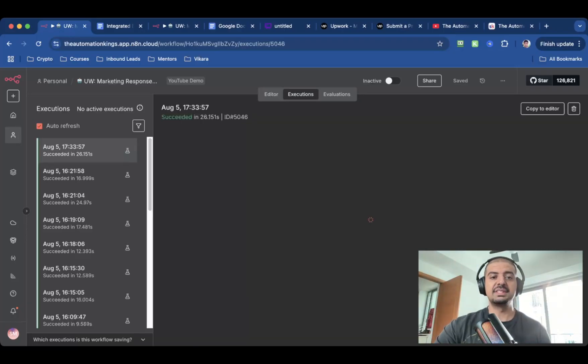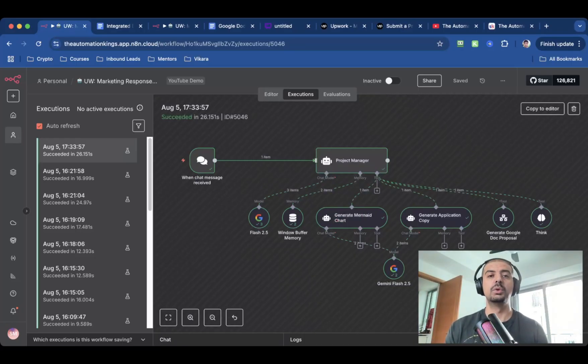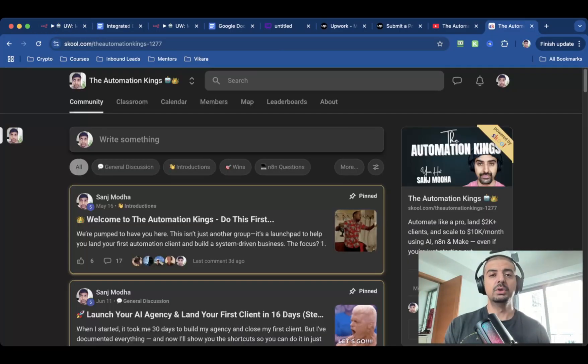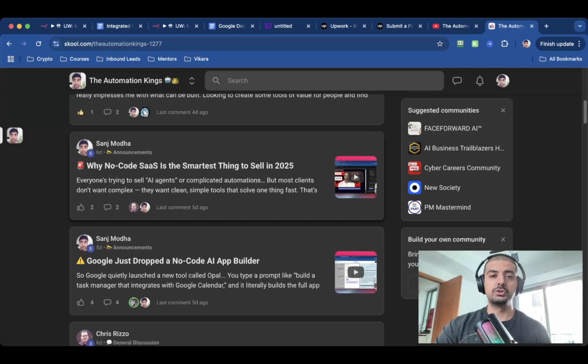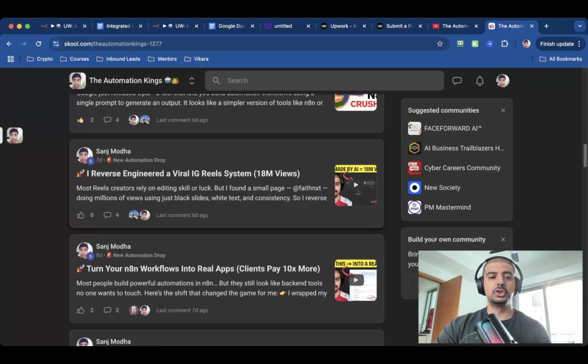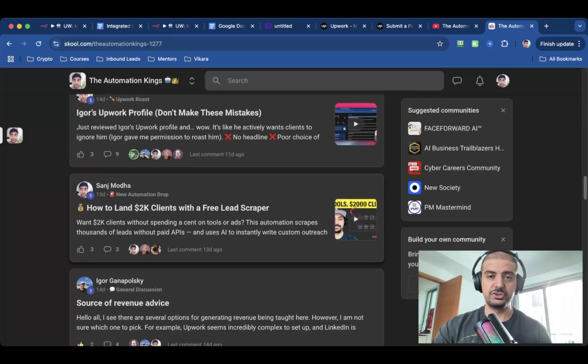So there you have it — this is a really fast system. It took 26 seconds to generate a Mermaid Chart, application copy, and the Google Docs. This is 99% automated with AI. The 1% is you having to copy the application copy and send it over to the job on Upwork. If you want this automation, click on the link in the description below and sign up for the Automation Kings private community. Inside I've got all the automations and blueprints I talk about on the channel, plus a community of AI agency owners, people who use AI for side hustles, and guys who work for AI startups. I'll show you how to create your own AI agency in 16 days, how to create SaaS tools and integrate them into N8N, how to reverse engineer IG reels that get 18 million views, and even a free lead scraper that landed me my first $2,000 client.